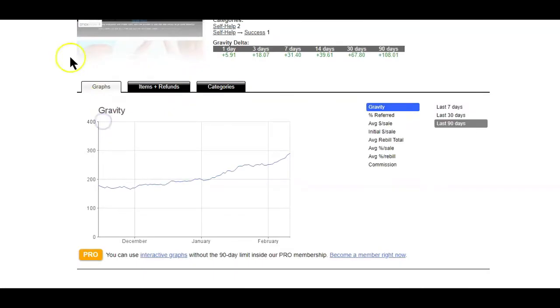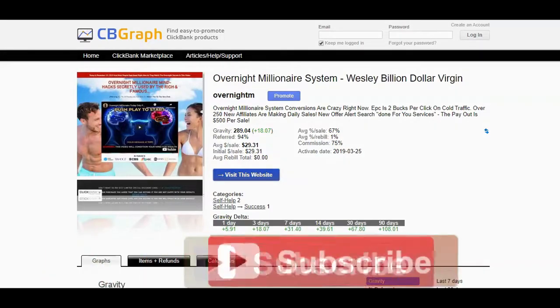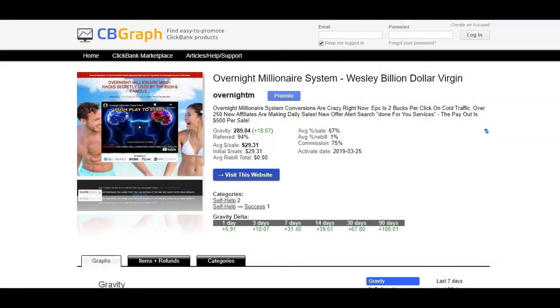Apart from all these methods of finding ClickBank products that sell, you can also simply spy on your competitors and see what ClickBank products they are promoting. If your niche competitors are good at marketing, they've probably already done all the hard work of researching the products for you. So those are two additional tools you can use with ClickBank to find the best selling products. I hope this video was short but helpful — if so, hit the like button, share on your preferred social site, and don't forget to hit that subscribe button so you don't miss another helpful video.